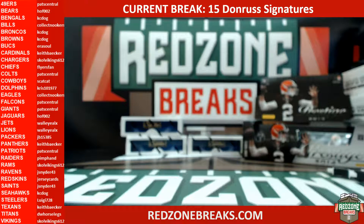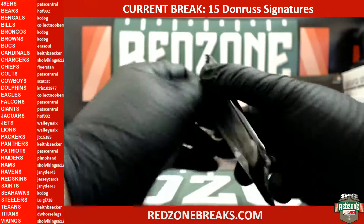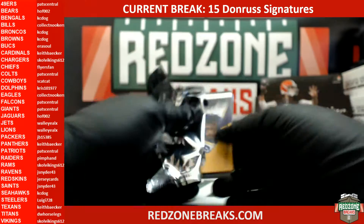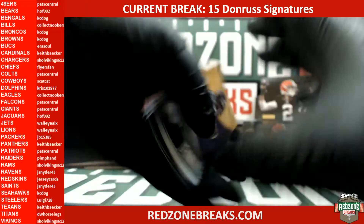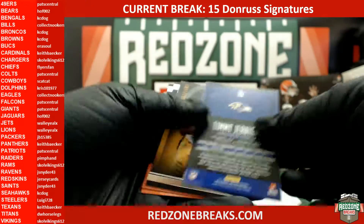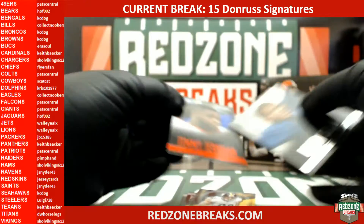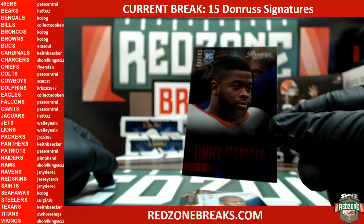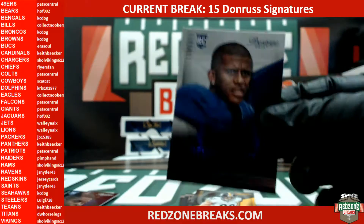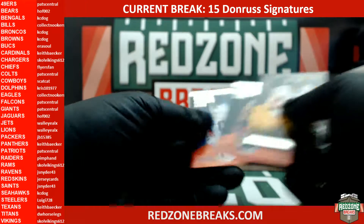All right, Pat Central free pack — we only have right left, so let's do right. Free pack for Pat Central. You have a Timmy Jernigan Extra Points, Devon Street rookie, and that's it.